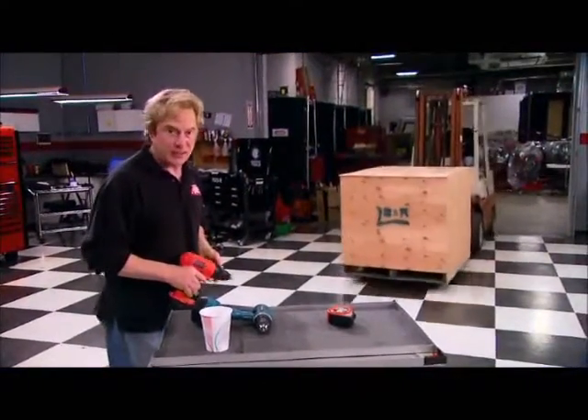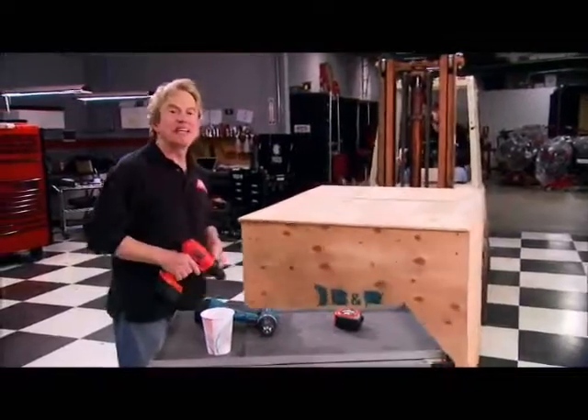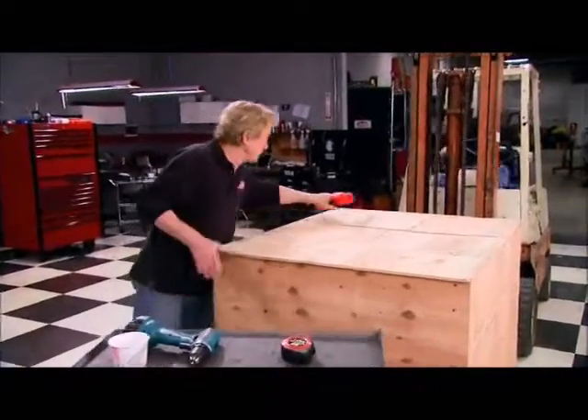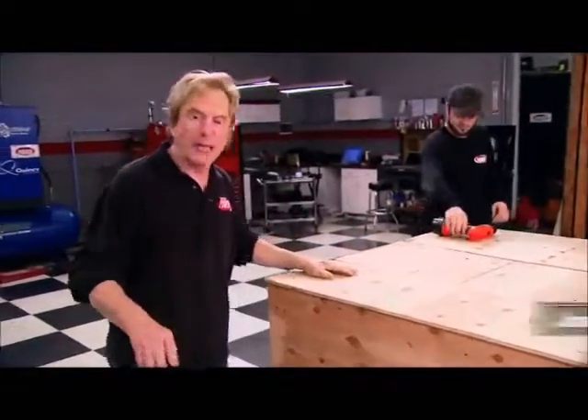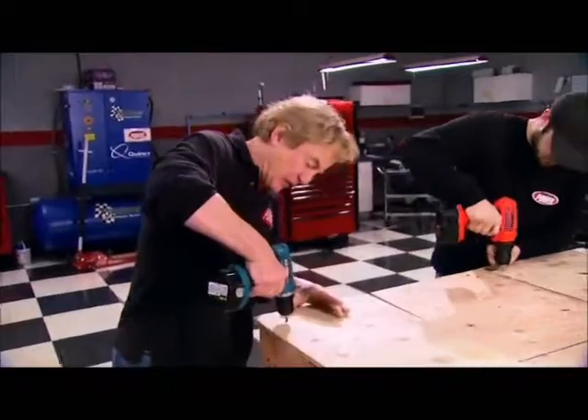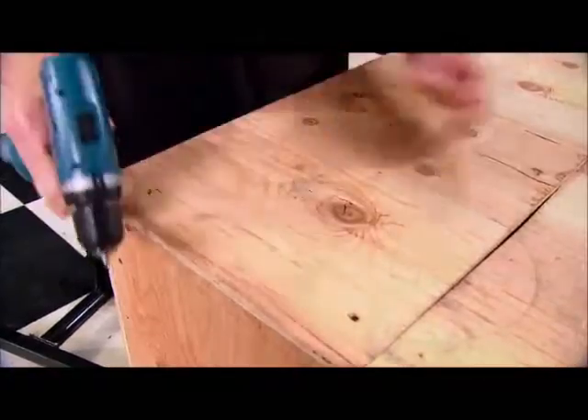Inside that box is our next engine project and it's one like we've never tackled before. No, it's not a crate engine, but it is a running motor — and actually it's one that's been a legend now for more than 50 years. Would you believe we paid less than half of what you'd expect to shell out for a complete 5.7 liter Hemi?